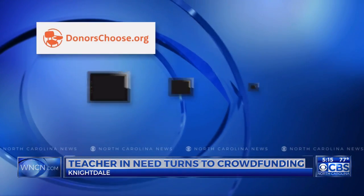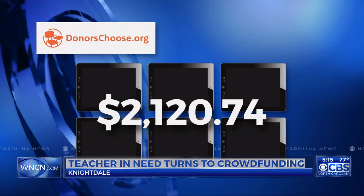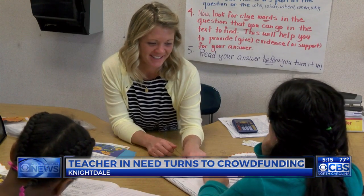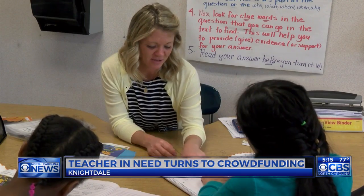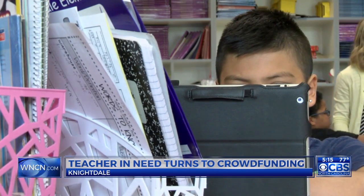She's turned to the website DonorsChoose to try to raise enough money to get six mini iPads for her class. Students say the technology makes their work more fun. As one student put it, 'If you want an iPad it's more tempting to do it.'